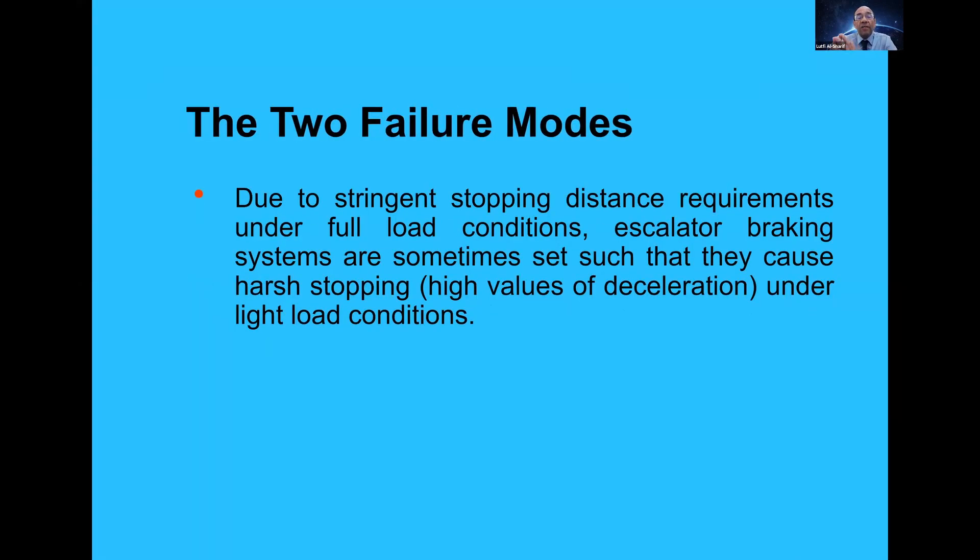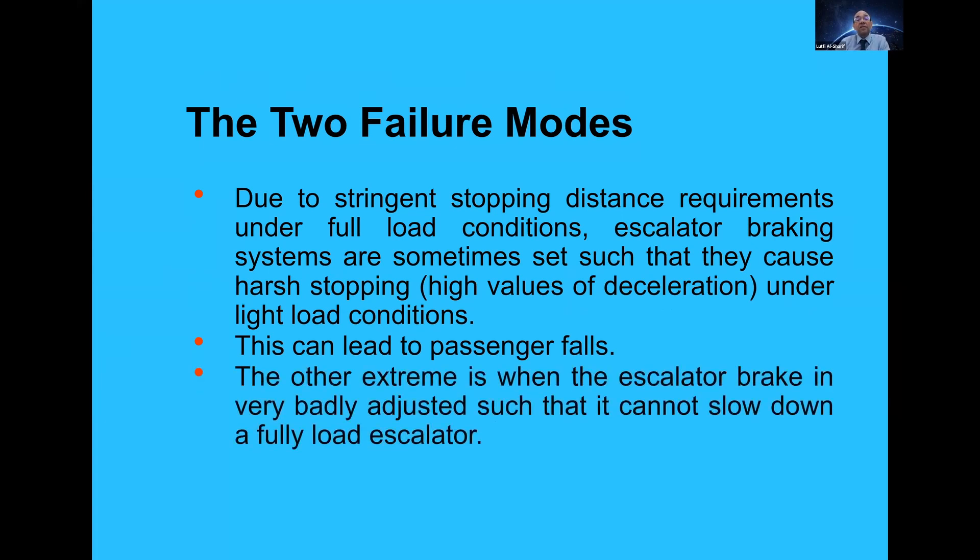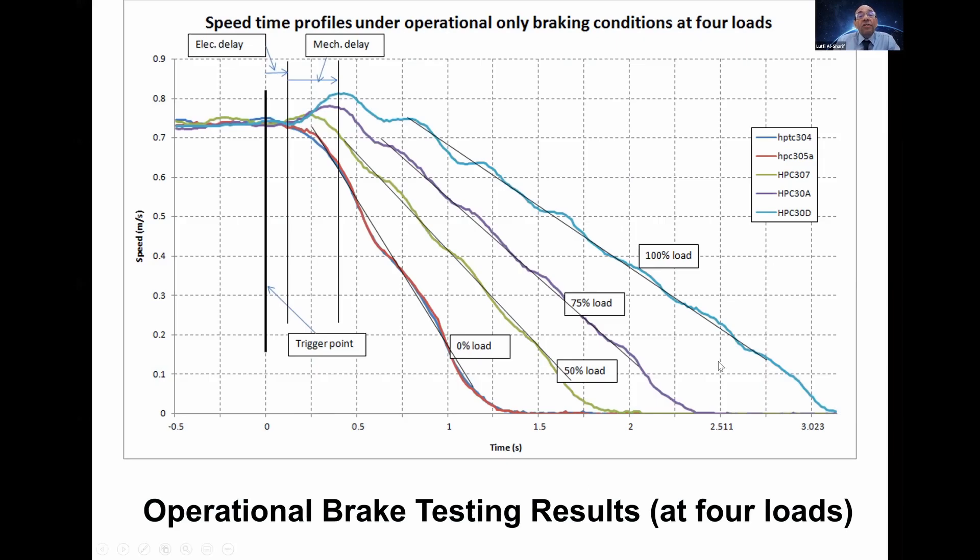To summarise the two failure modes: regardless of the specific reasons, you either have too much braking or too little braking. The escalator might be stopped so harshly that it causes passengers to fall off, or it has very little braking and the escalator runs away. The first scenario leads to passenger falls; the other occurs when the brake is so badly adjusted that when it's needed it doesn't slow down the escalator. This graph shows how the escalator stops under zero load, 50 percent load, 75 percent load, and 100 percent load — and you can see that under 100 percent load it starts to run away until the brake comes in and slows it down. If the brake doesn't come in, you would have a runaway situation.